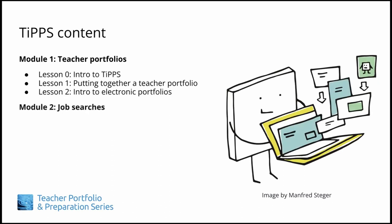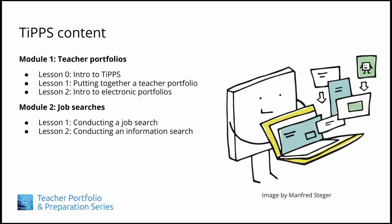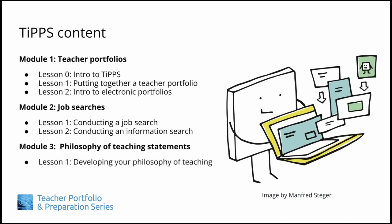Module 2 will focus on the important two-part process of conducting a job search and a follow-up information search to help find a position that will be a good match for you. In Module 3, we will explore how to develop a philosophy of teaching statement and avoid common problems people make when writing them.